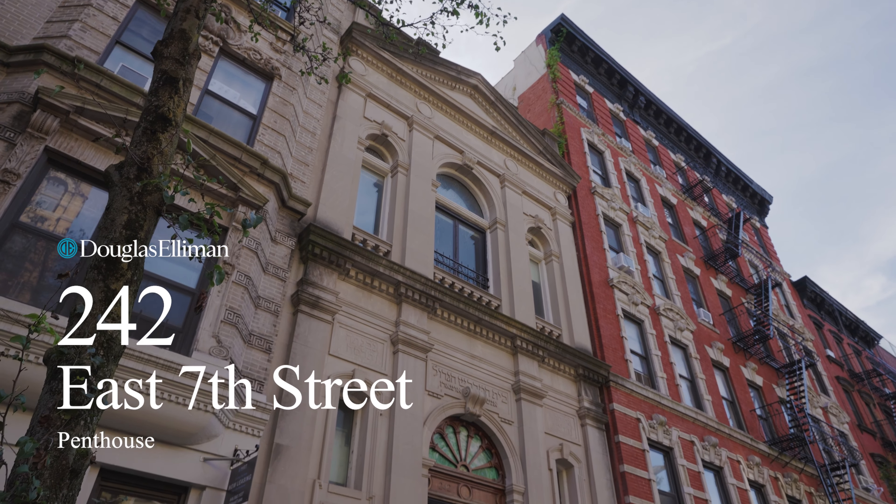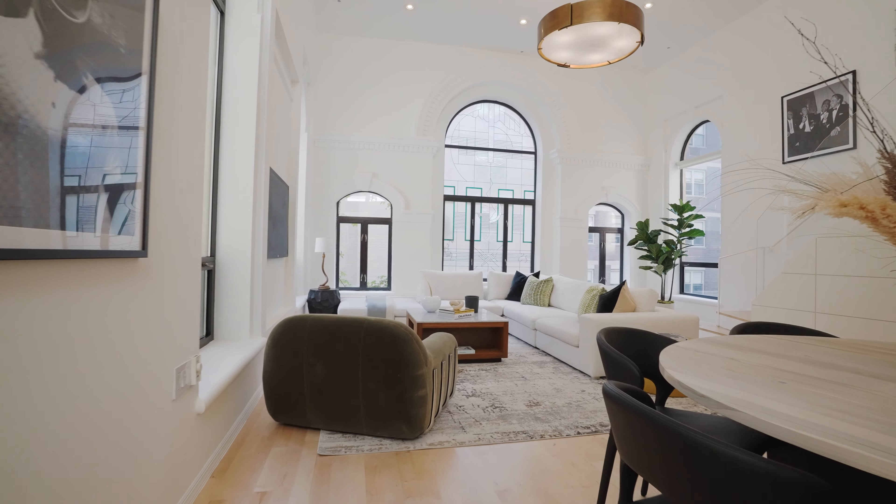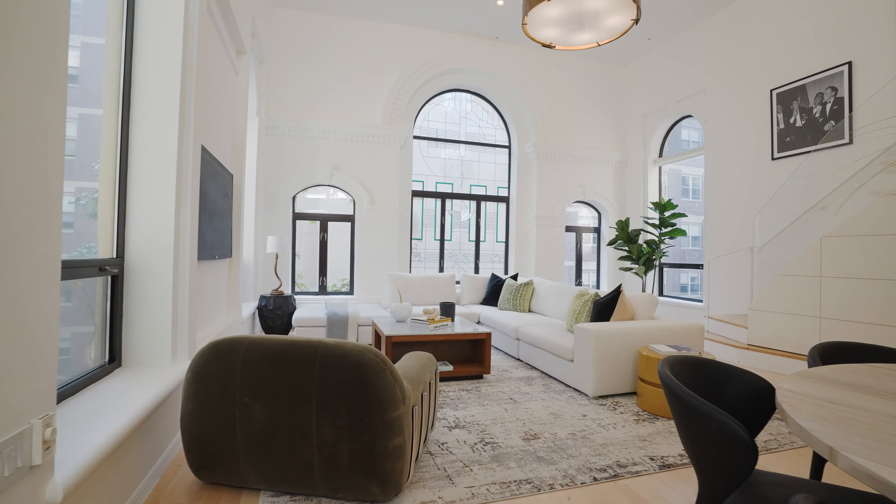Hello, Philip Morelli here. Jason Lanyard and we're the Lanyard team. We're at 242 East 7th Street, the Penthouse — a truly unusual triplex apartment with 1,600 square feet of interior and 400 square feet of private outdoor terrace.